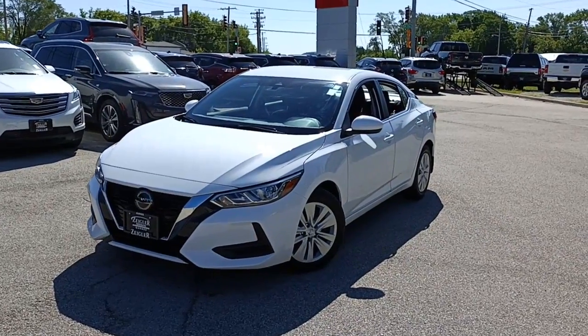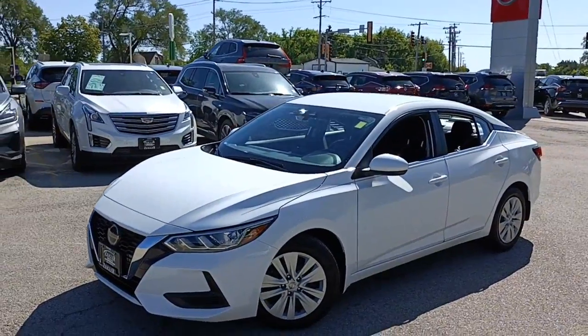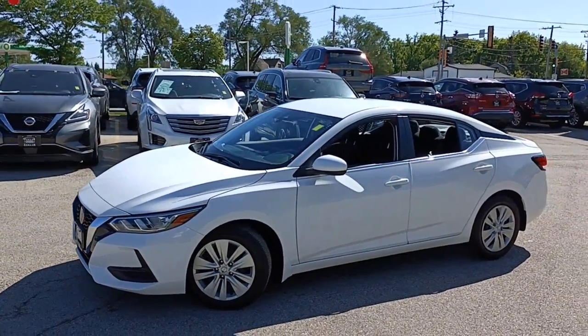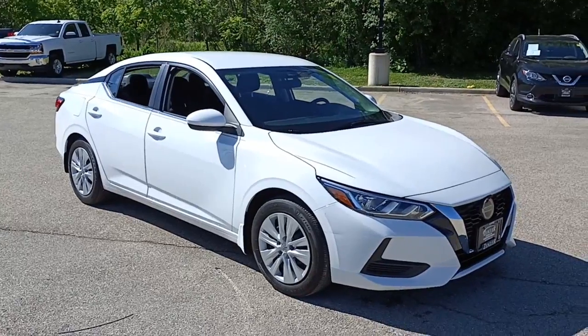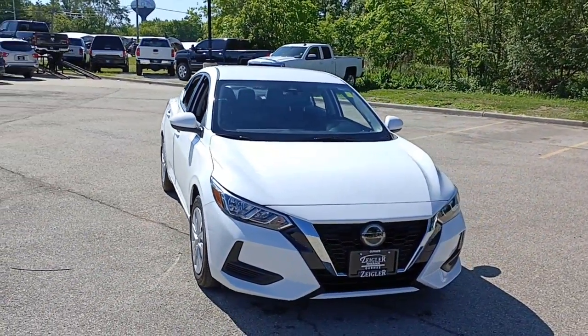Hop into the 2021 Nissan Sentra. This vehicle is an outstanding buy with fewer than 30,000 miles on the odometer. Comfort, convenience, safety, and fun are all yours in the sleek and spirited Sentra.